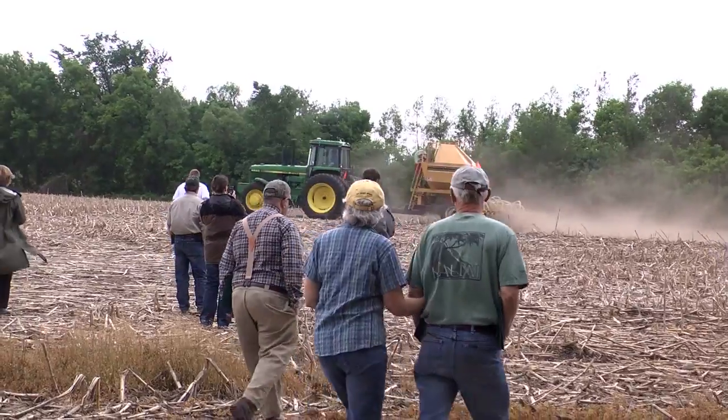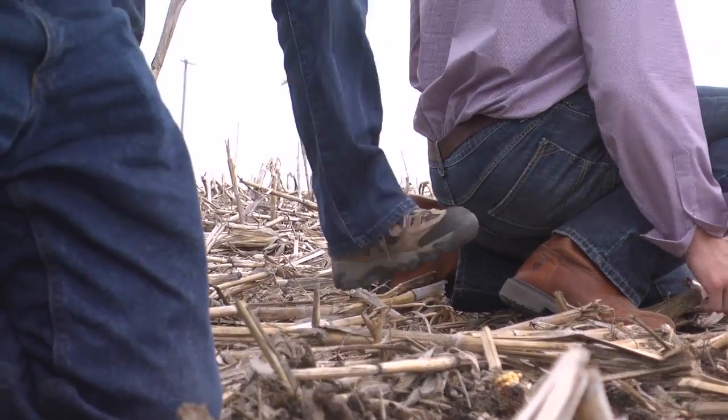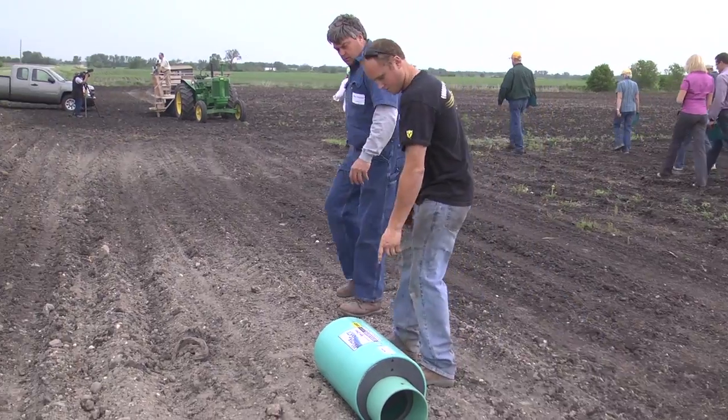But still, it doesn't drain really well. I think we can convert a lot of our land from heavy conventional tillage to no-till or strip-till, but it must be well-drained.